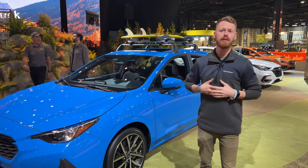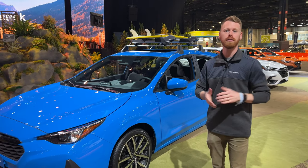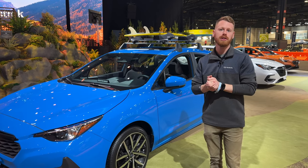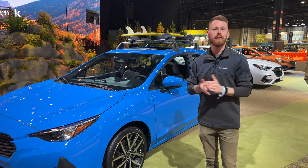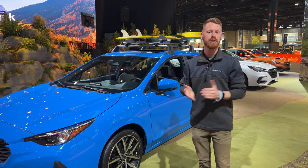If you guys are new to my channel, my name is Alex. I like to share weekly videos just like this all on Subaru-related content, so if you enjoy that, click on the subscribe button down below, comment below with any questions, and if you get value out of this video, please be sure to click the like button.